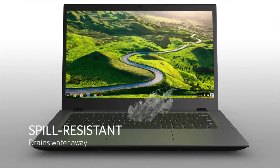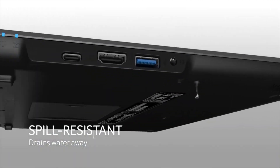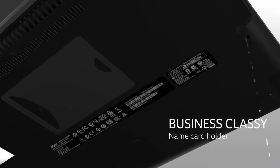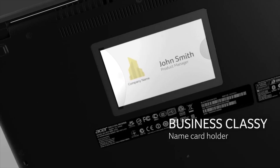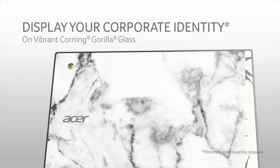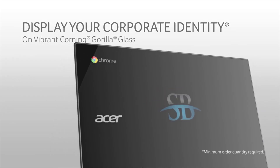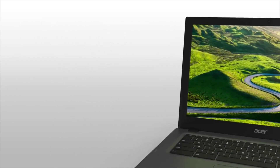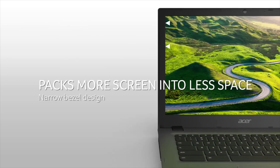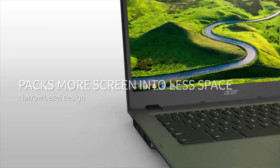Number 2: Acer Chromebook 14. Acer tends to run the show in our Chromebook roundups, and for good reason — it makes great Chromebooks. If you want the look and near feel of a MacBook Air but with the Chromebook price tag, this is the model for you. The 14 looks and feels like Apple's famous notebook on the outside, but of course can't truly feel like using one given how little it costs.